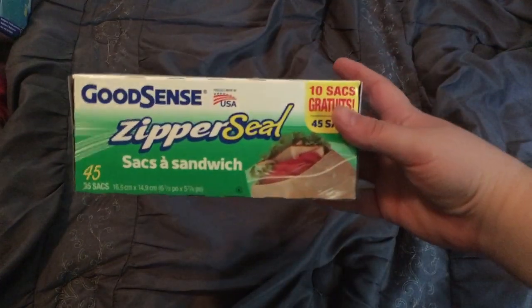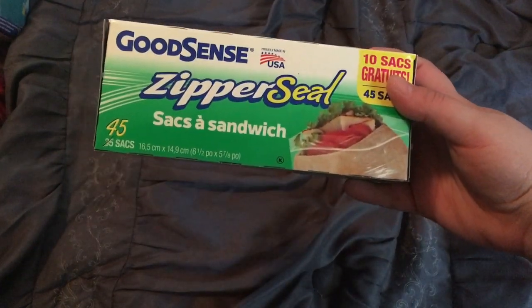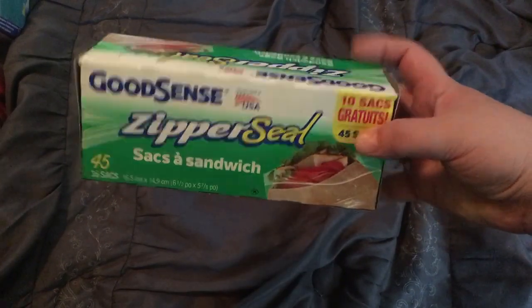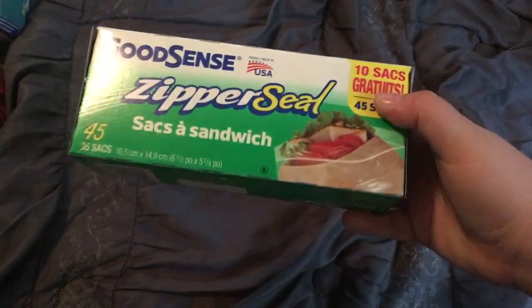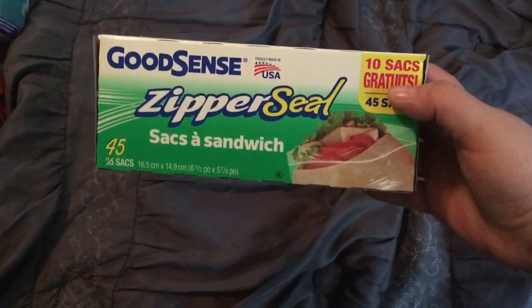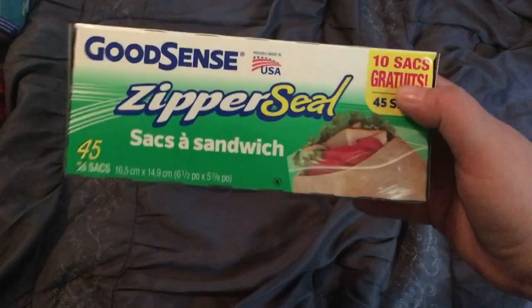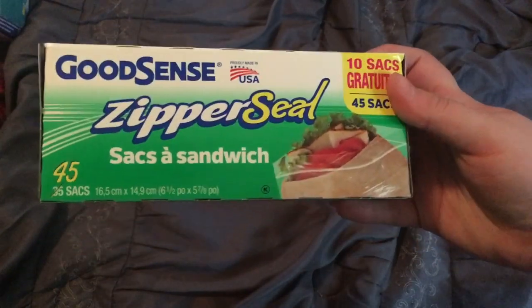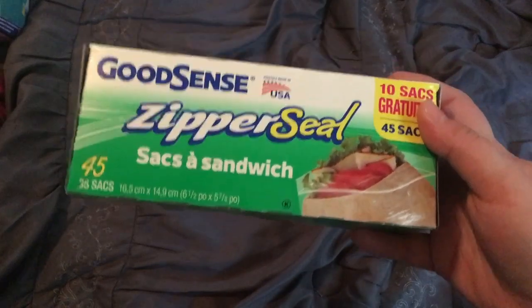First thing I'm going to jump into is food items and household-type items. So this is a repurchase for me — they are the Goodsense Zipper Seal. You get 45 of them. I like these. They work well. They don't rip easily. They hold up my sandwiches, my chips, my fruits and veggies, whatever I stick in them. The zippers actually seal well. I don't have a problem spending a dollar for 45 bags.